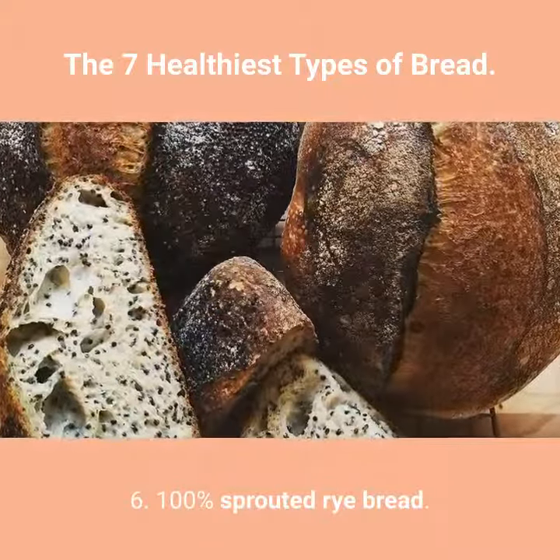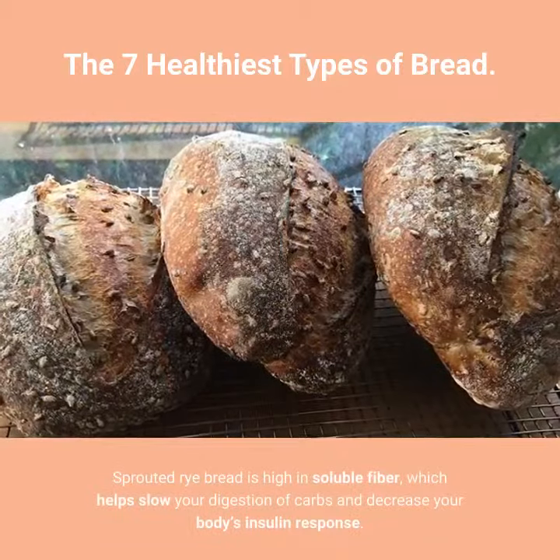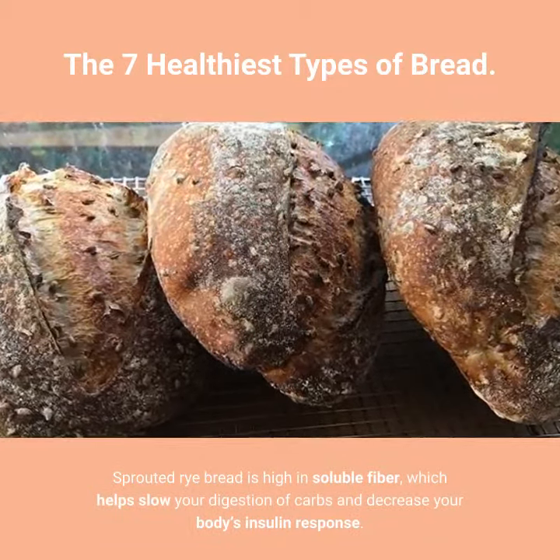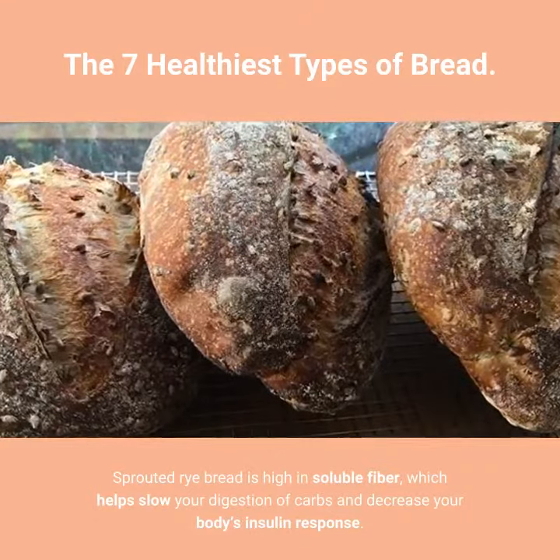6. 100% Sprouted Rye Bread. Sprouted rye bread is high in soluble fiber, which helps slow your digestion of carbs and decrease your body's insulin response.